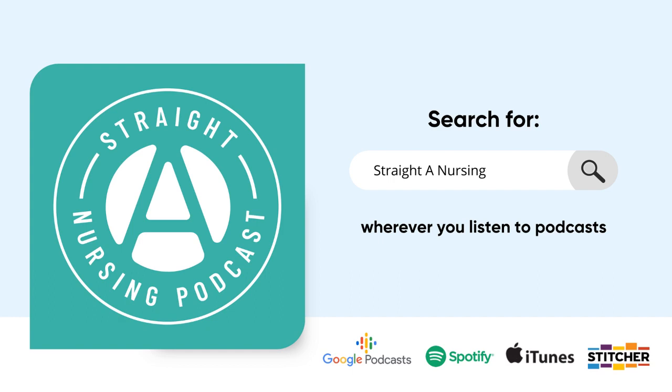This listener shout-out goes to Heather, who says: I just passed my NCLEX PN. On to the RN. Crucial Concepts Boot Camp was invaluable, especially the medication math. I never missed one math problem. Heather, thank you so much. You passed your NCLEX for your LPN and I'm so proud of you. I'm also excited for you to continue on your education journey to get your RN license. If you'd like more information about Crucial Concepts Boot Camp, I'll put the link in the episode notes.